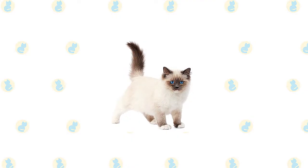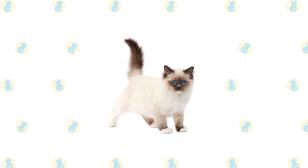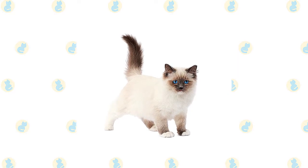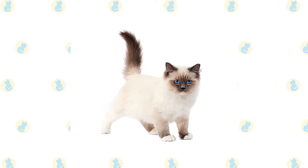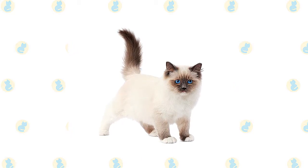The Cat Fanciers Association breed standard says the Ragdoll should have a large, broad head and a modified wedge shape. All sides of the head should be of equal length and the muzzle should be gently rounded. The eyes are described as vivid blue ovals. Medium-size ears have rounded tips and tilt forward.